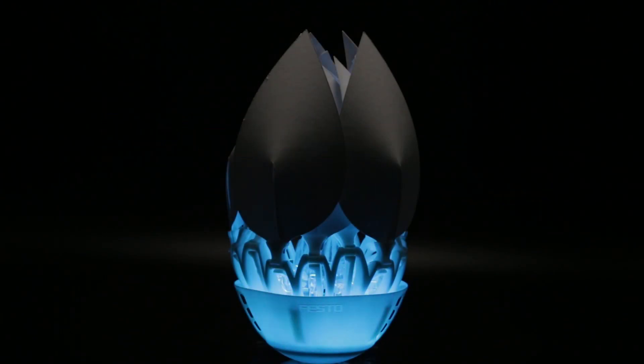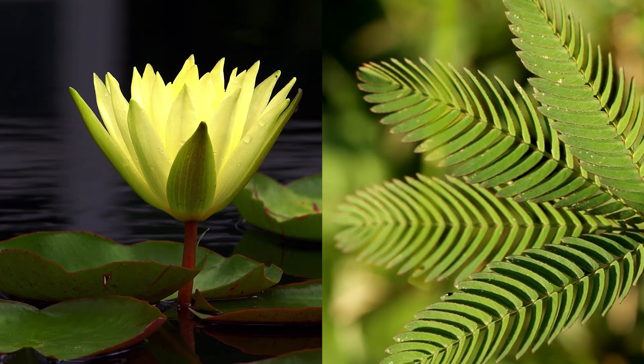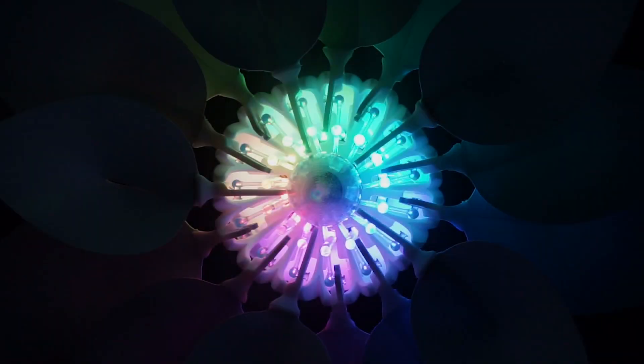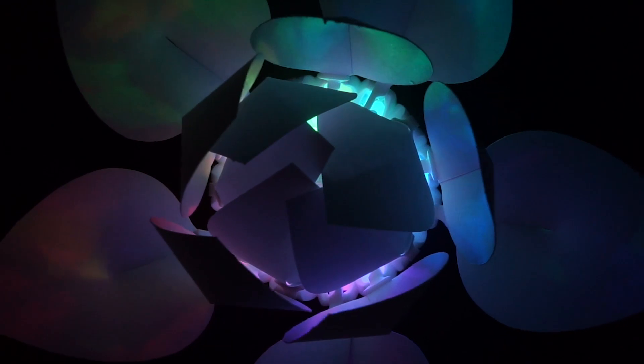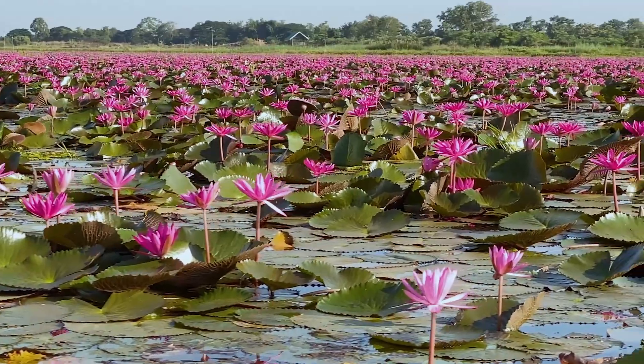Inspired by the world of plants, Festo Didactic took the working mechanisms of water lilies and mimosa as the model for the development of the bionic flower. These plants have one thing in common: the opening and closing of their petals or leaves due to external stimuli. Let's take a closer look at the natural models.